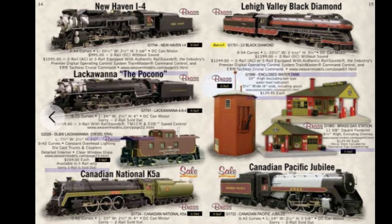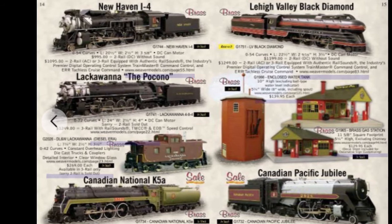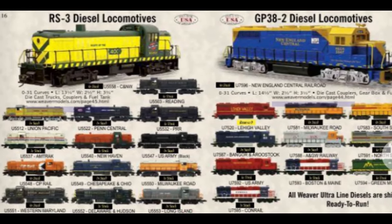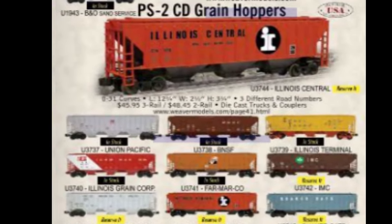Weaver even produced some highly detailed imported brass steam locomotives. In 1993, Bob Weaver sold the business to Joe Hader, who continued to expand the product line. By the late 1990s, Weaver offered a complete line of locomotives and rolling stock, and ranked with Williams, K-Line, and MTH as major competitors to Lionel.